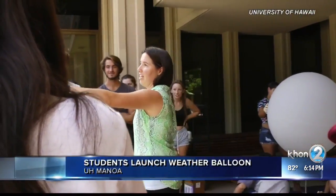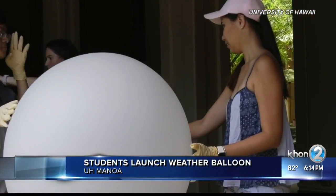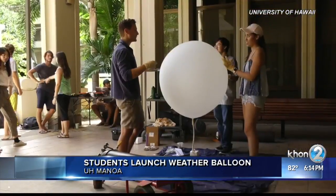UH Atmospheric Science students got a first-hand look at how weather balloons work, led by assistant professor Dr. Allison Nugent — you may remember her from our hurricane coverage.